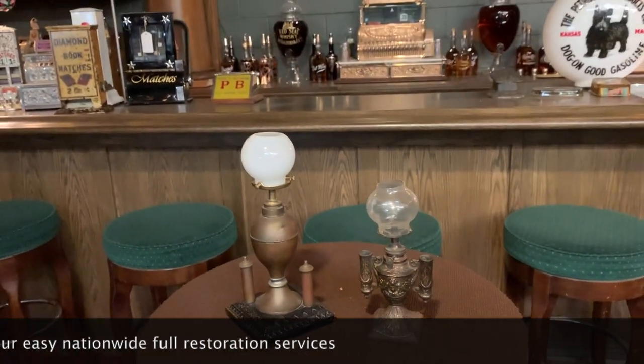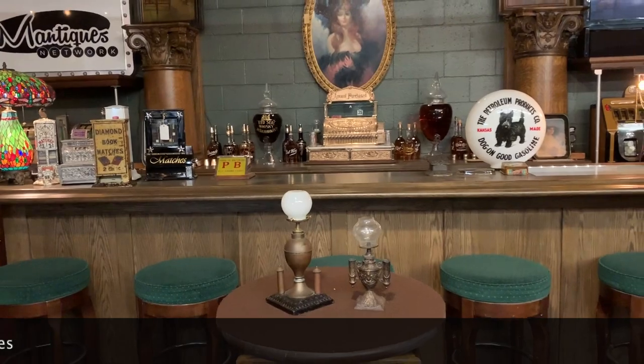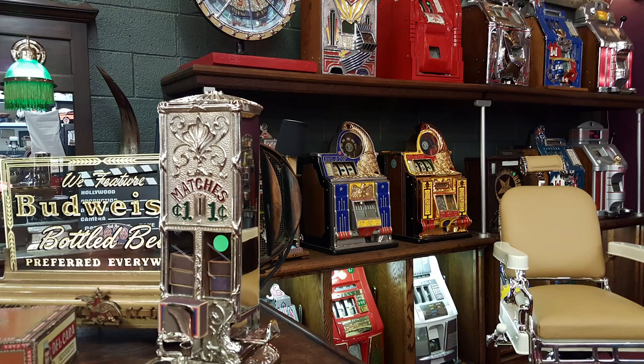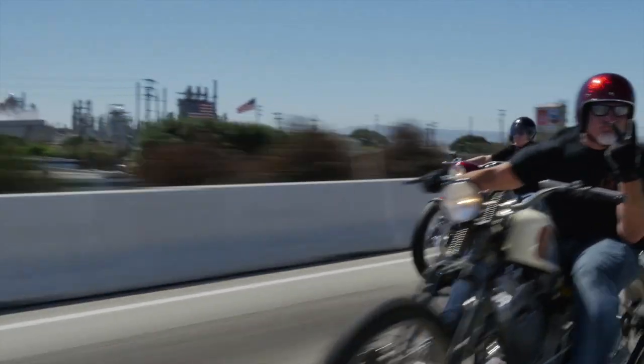If you are into vintage tobacco or anything to do with your bar that would really stand out, this is for you. These are Antiques. These are Mantiques. Antique. Mantiques.